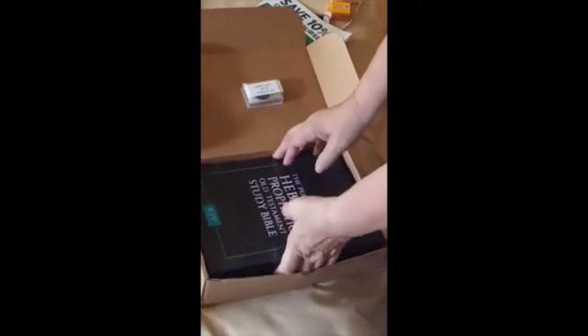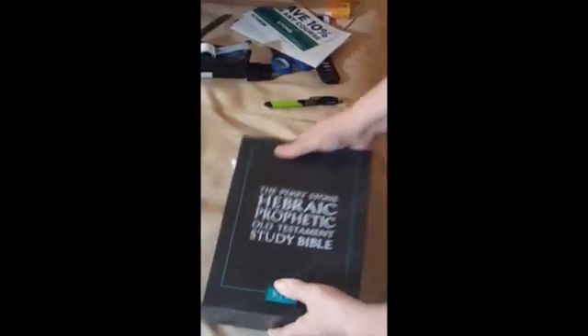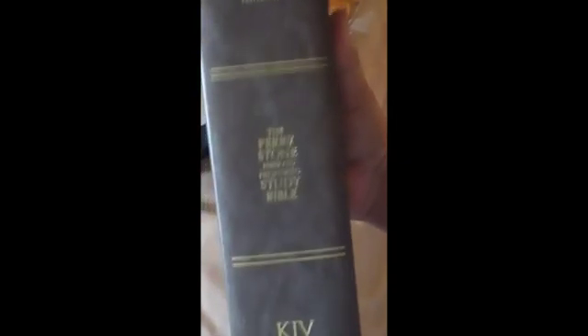And here comes the study Bible. Something else looks like it's under there too. Let me take it out of the case. Wow, wow, wow. Look at this Bible. It says The Perry Stone Hebraic Prophetic Study Bible, Old Testament KJV. And there it is. Beautiful. What a beautiful gift.